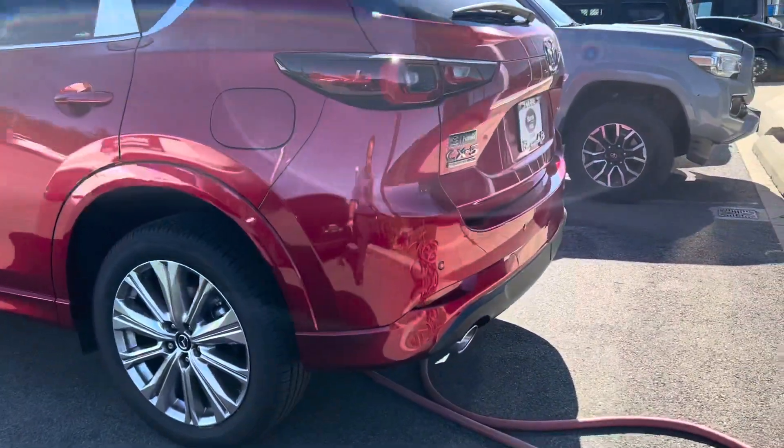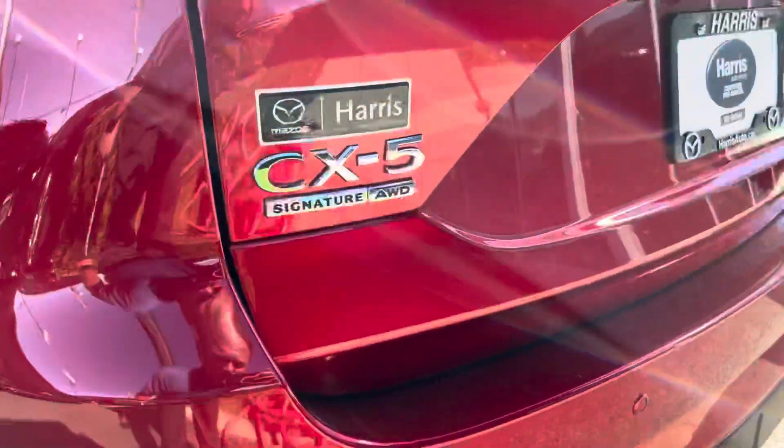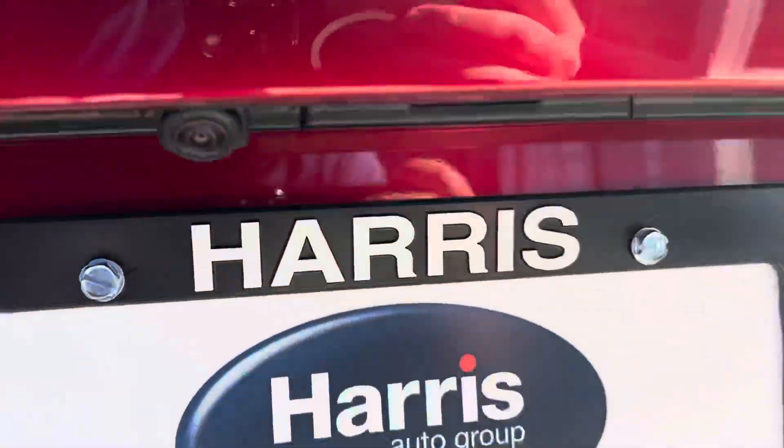You have the nice dual exhaust with the larger extended tips as well. Rear sensors there. Nice Signature cladding down low. Backup camera, of course.